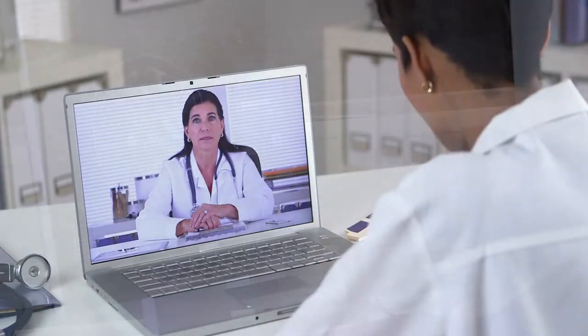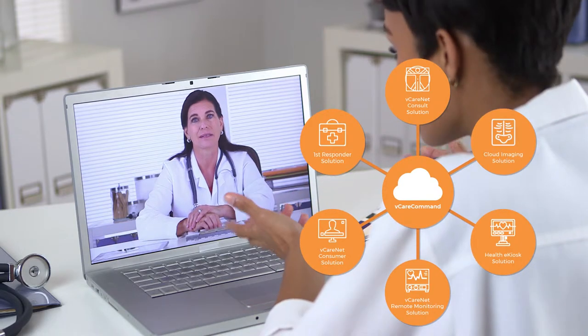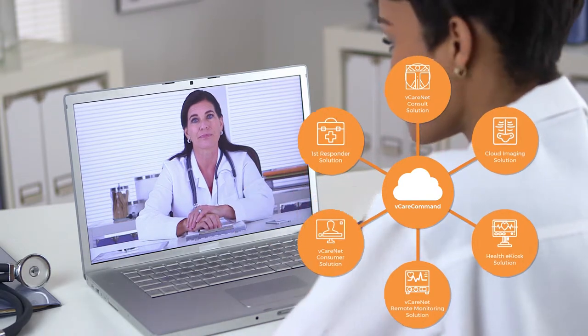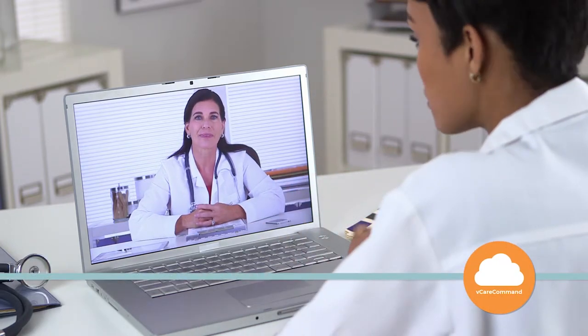Because our applications work with a wide variety of video services, you may choose to use us as your single telehealth system solution, or use our central platform to aggregate your existing stand-alone telehealth investments.